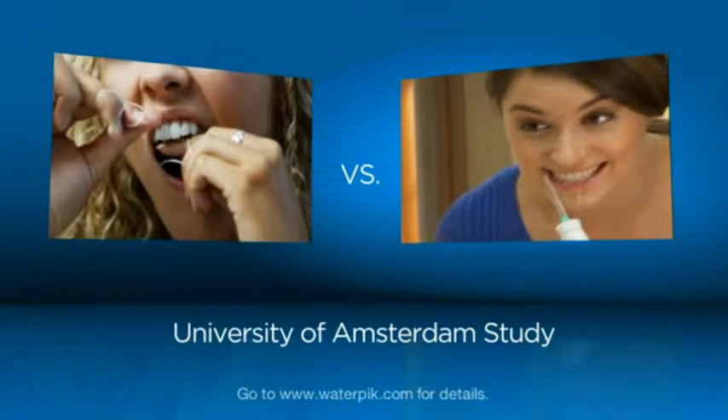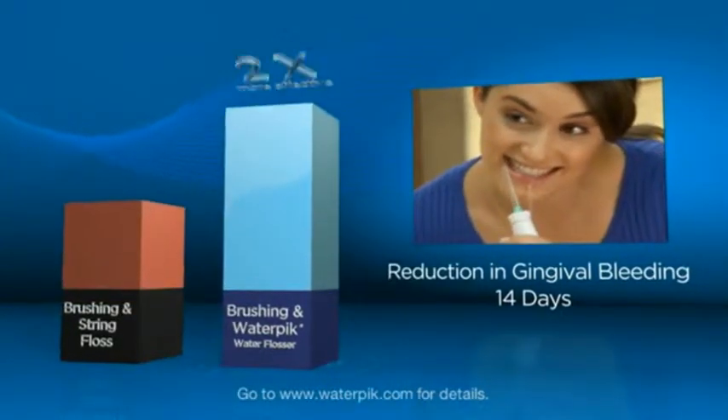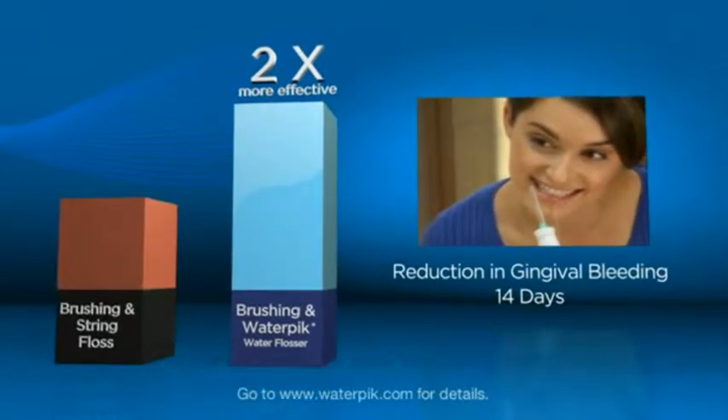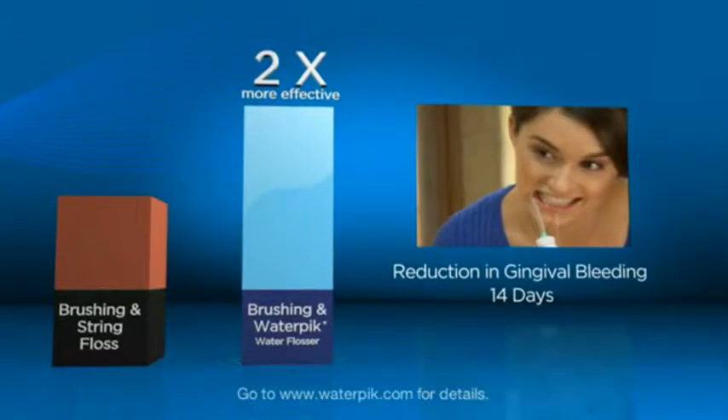A similar study recently conducted at the University of Amsterdam showed that after 14 days, the Water Flosser was twice as effective at reducing gingival bleeding than string floss. And after 30 days, the difference was even more dramatic. The Amsterdam study clearly indicates that use of the Water Flosser dramatically reduces gingival bleeding and improves overall periodontal health.